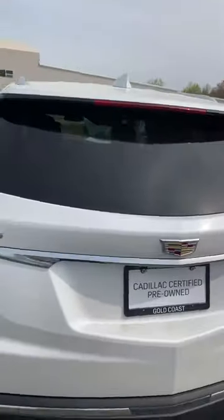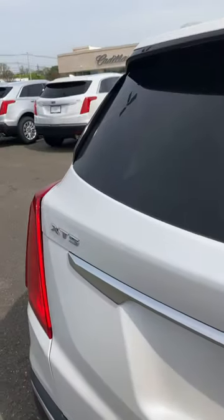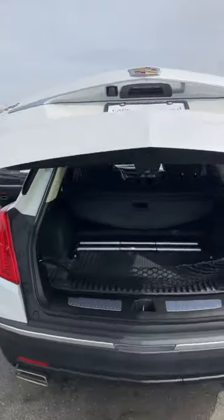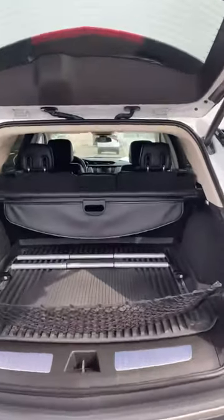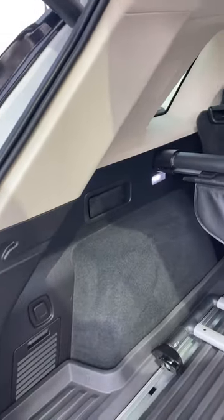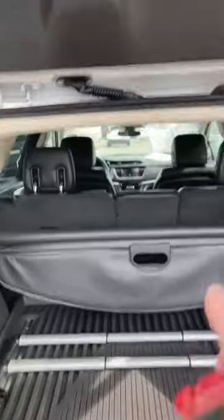Let's go in the back. It's got your net, it's got your cargo cover. There's a divider that slides into these slides. It's got all the rubber mats throughout the whole car.